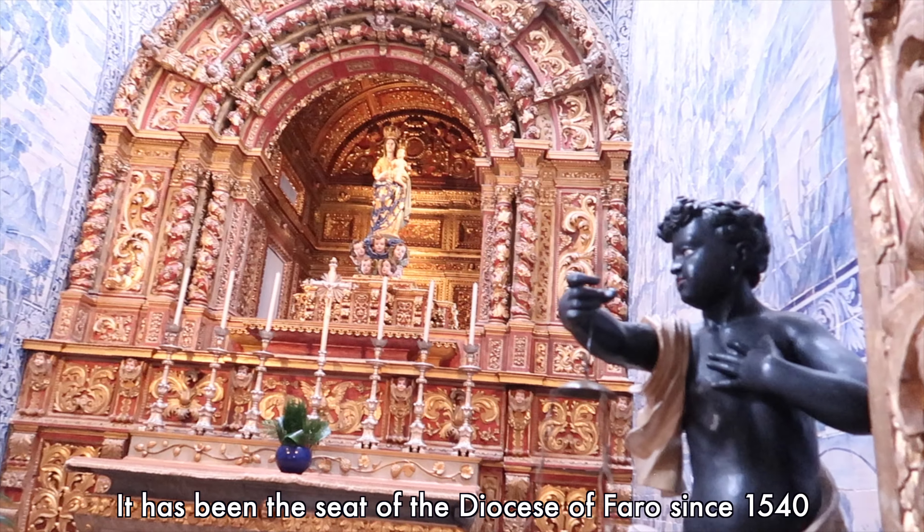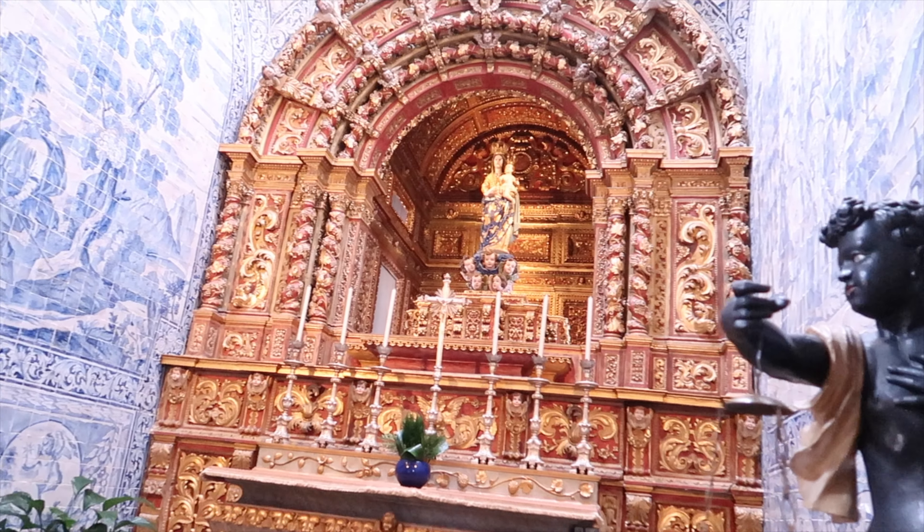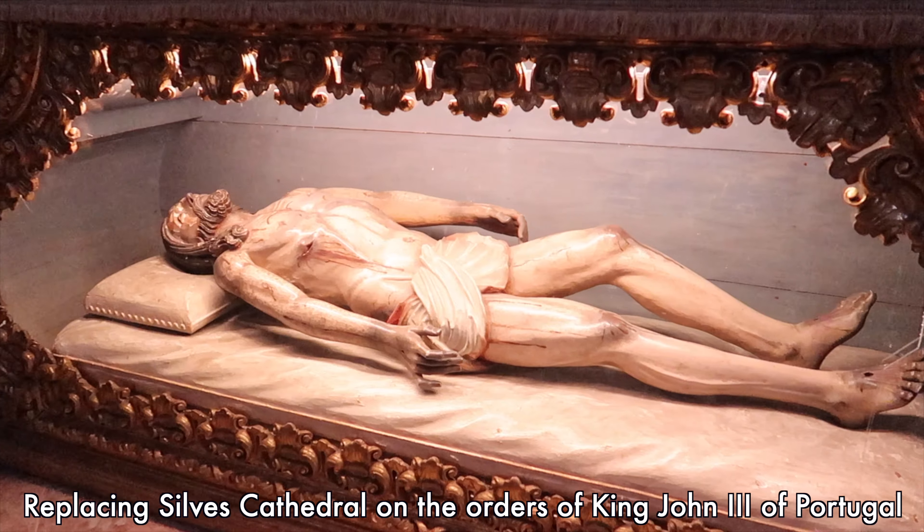We are at the Faro Cathedral now. It cost us €3.50 each to enter, so this should be really nice to see.